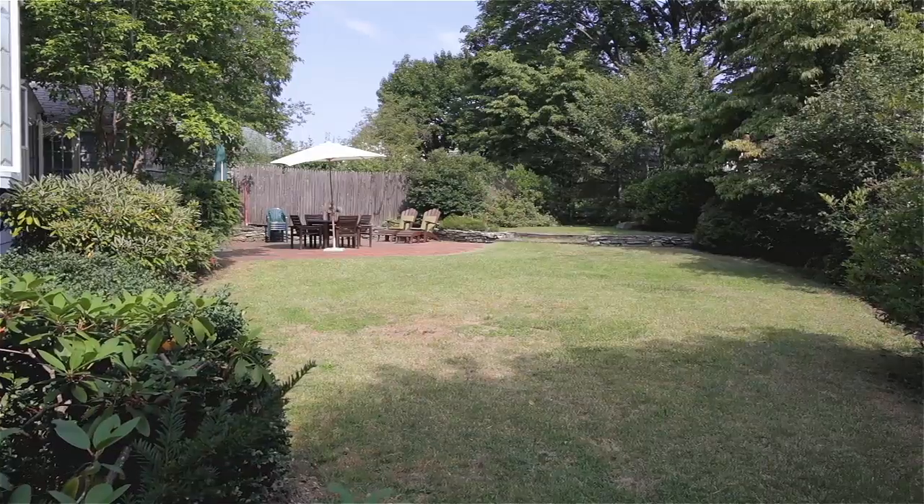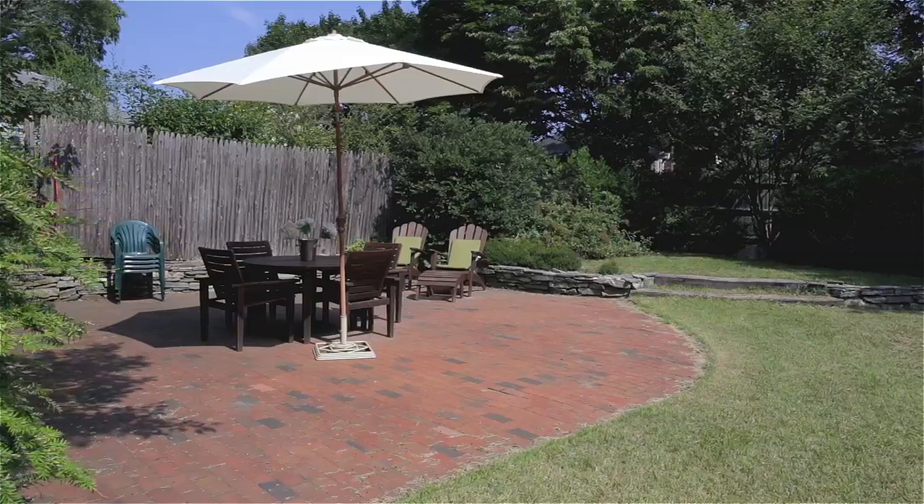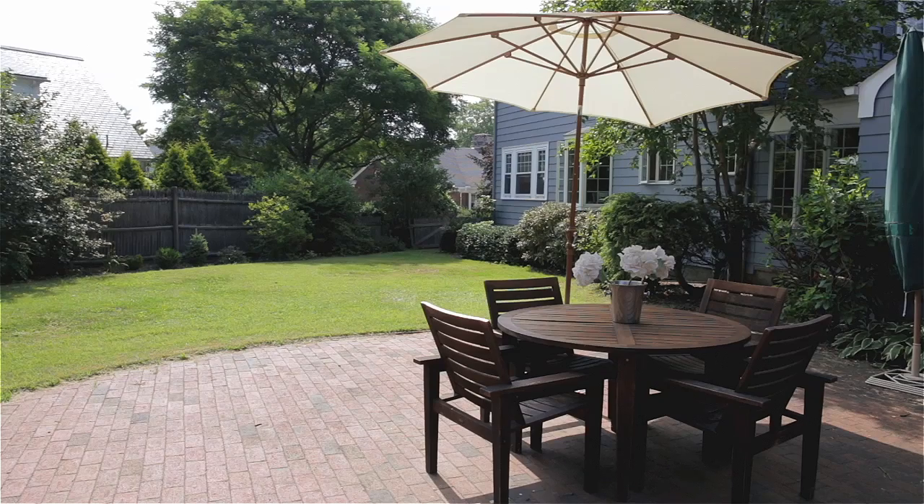Tall trees and mature landscaping surround the expansive backyard, creating a private retreat, while a pretty brick patio offers the perfect spot for al fresco dining.